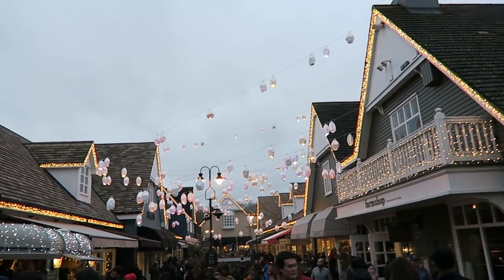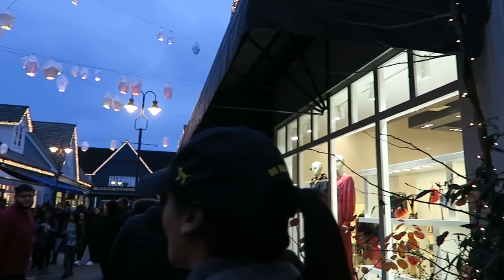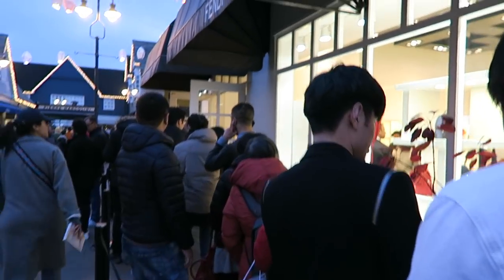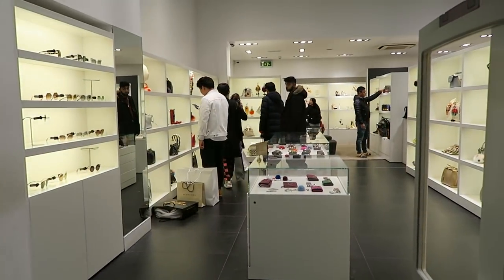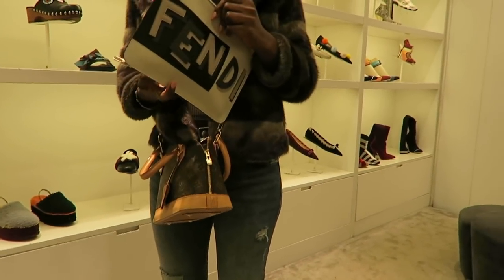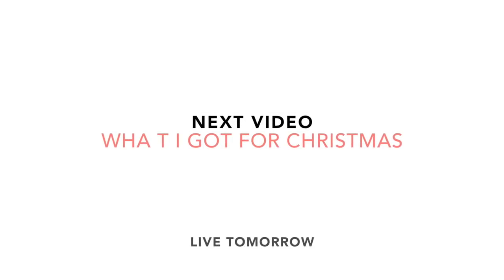After driving around the car park for about 20 minutes, we've made it! It's so packed here, so busy today. We're now in the queue for Fendi — it's not that long actually, the queue was much longer before. Then I think I want to go to the Acne store as well.